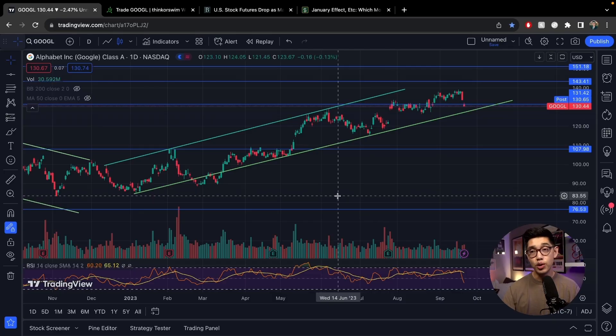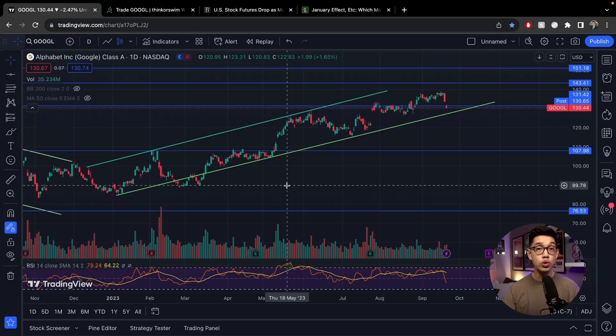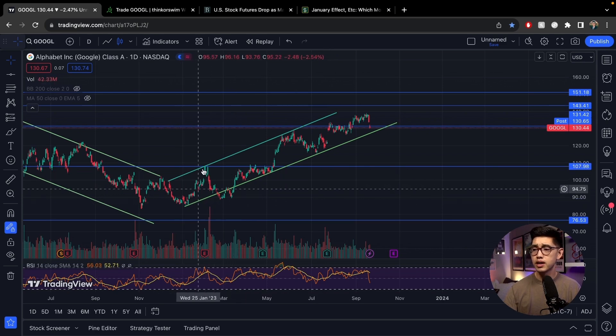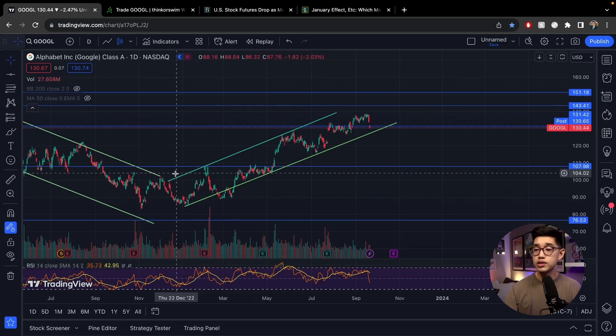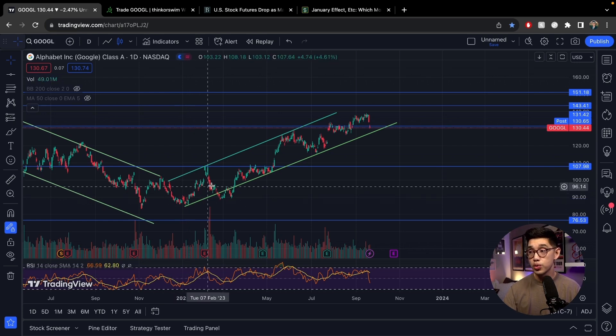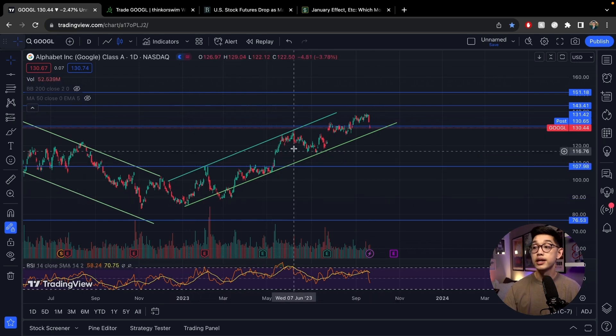Let's talk about selling bear call spreads and how to do this step by step, which I'm going to show you on my Think or Swim web platform. For my example today, I'm going to use Google — the ticker symbol is GOOGL. You can see that Google has been on an upward rise, kind of in this upward channel ever since the end of 2022 and beginning of 2023, undulating upwards.